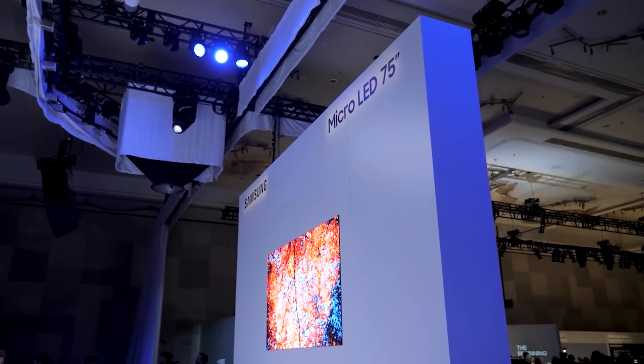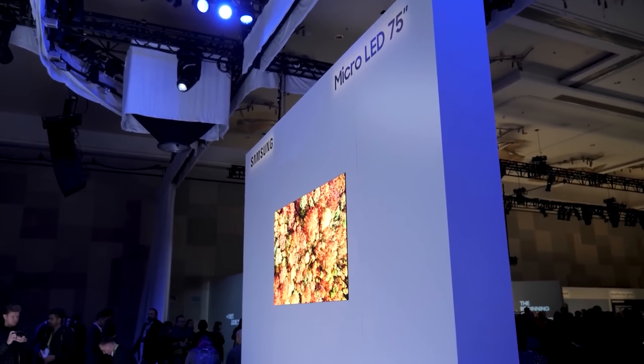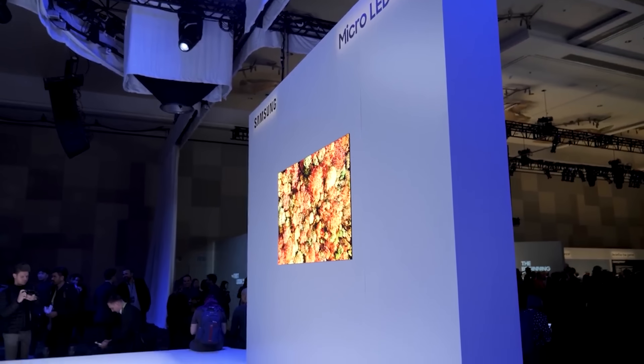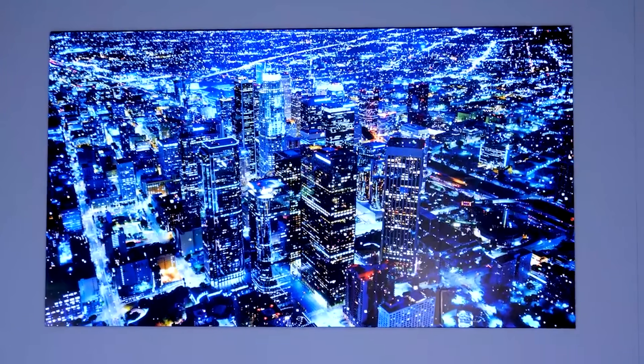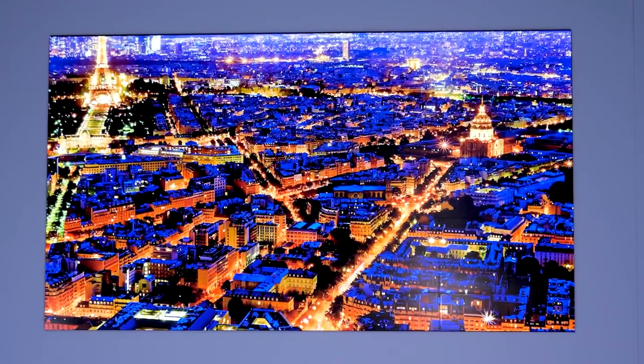Like everyone else who saw it, I was gobsmacked when in 2018 these amazing displays with perfect black levels, insanely intense brightness, and next-level color were first shown off. Then in 2019, Samsung showed a 75-inch micro LED display, and I really thought at the time that micro LED TVs might be just right around the corner. Alas, it was not to be.